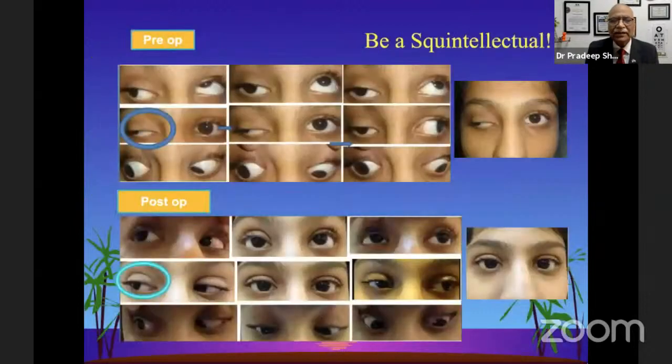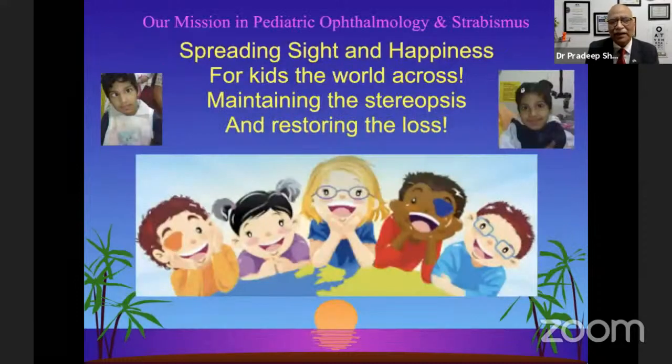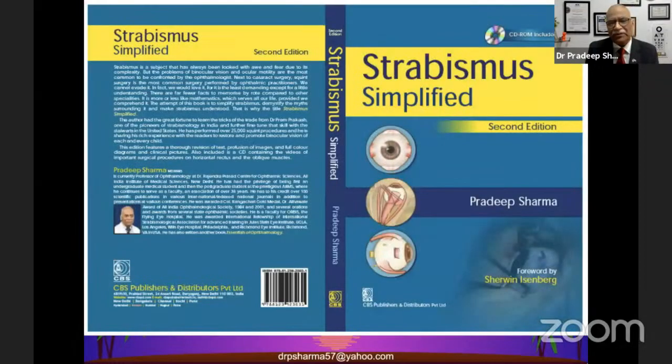We need to be a squint intellectual. It's a very challenging job but also one that enthuses us, because we can bring back binocular vision by aligning the eyes and give back happiness and smiles to children and people suffering from abnormal deviations. Thank you all for your patient listening.